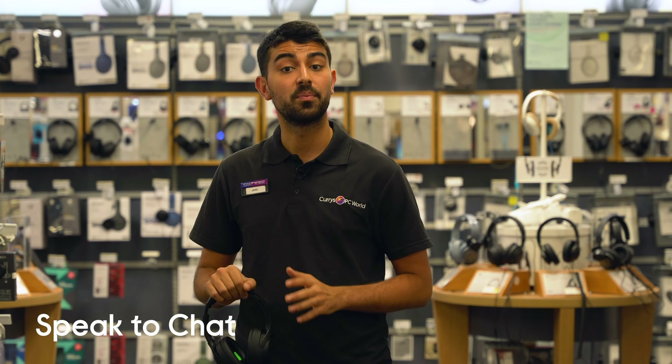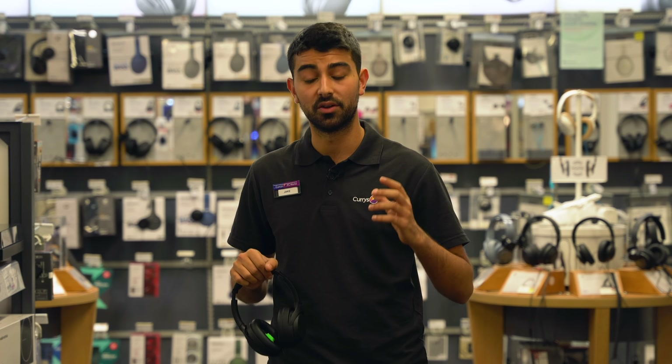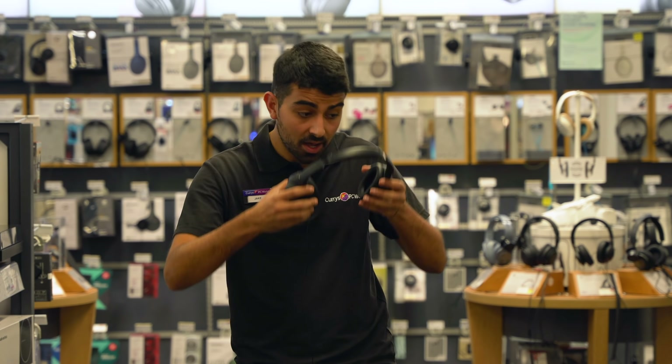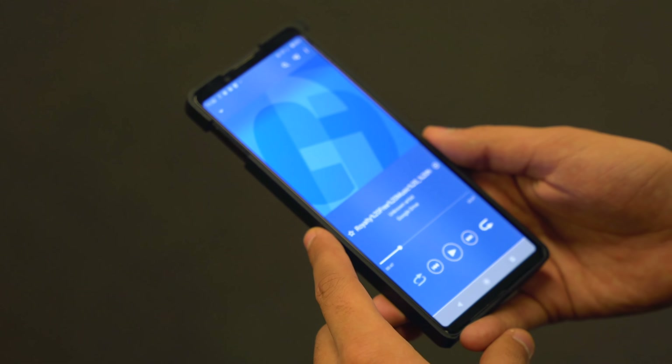Next up, we're talking about speak to chat — a really great feature. You're out and about, somebody starts talking to you and you don't want to lose your place in your favourite music or podcast. What these will do is realise as soon as you start speaking, pause your music and give you a live feed of the world around you. I'm going to put them on and press play on my royalty-free music. You'll see as soon as I start talking, it immediately pauses the music on the device. Really great feature if you're out and about — once you get it out on the road, it really becomes useful.